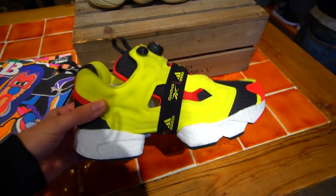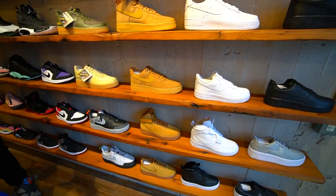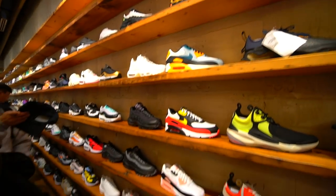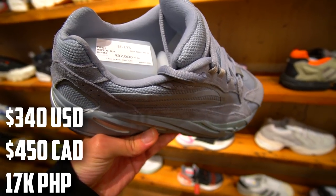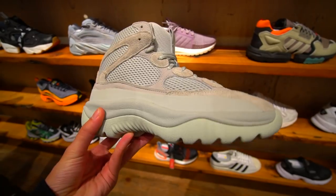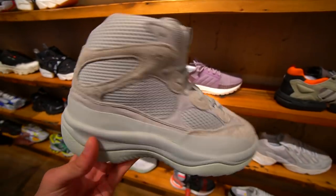We have the Instapump Adidas collab right here as well. Here's a look at their Air Force One selection — nothing we haven't really seen before. Here's a look at the Jordans and Air Max sneakers they have — nothing really catching my eyes at the moment. Here's a look at the hospital blue Yeezy Boost 700 V2s — these are 37,000 yen. They also have Yeezy boots still sitting, all the colorways, so lots of Yeezy boots sitting here in Japan.